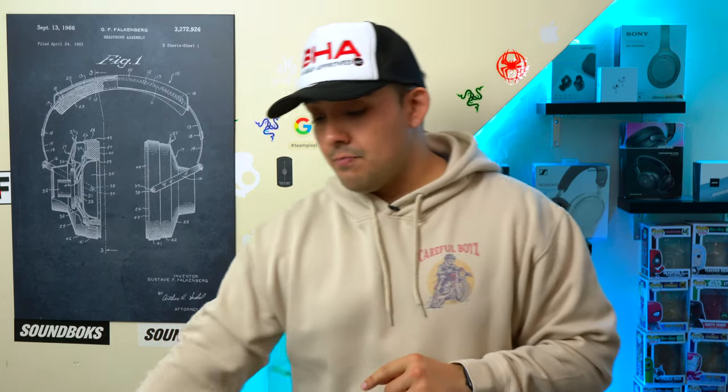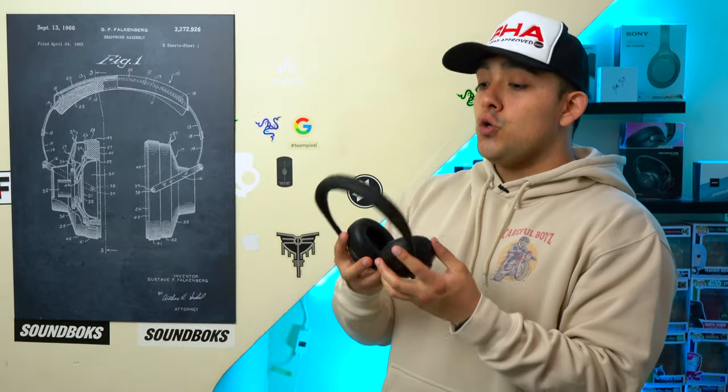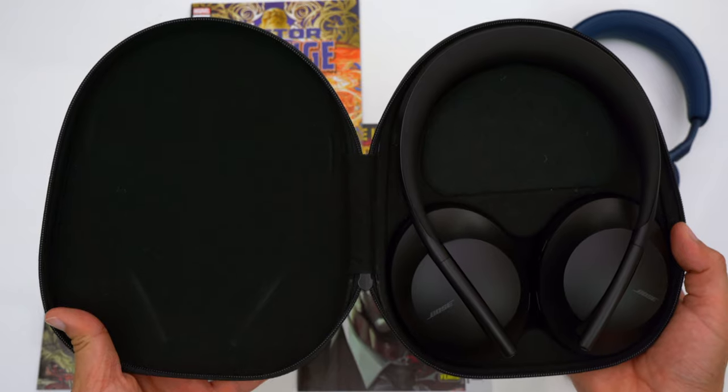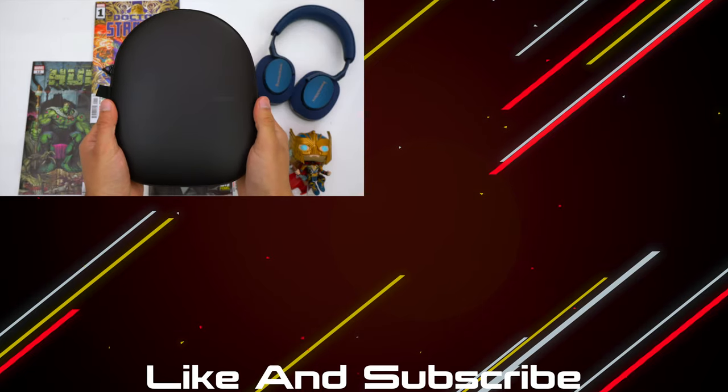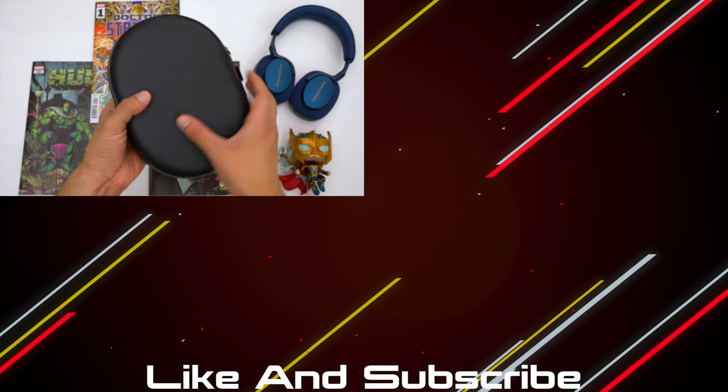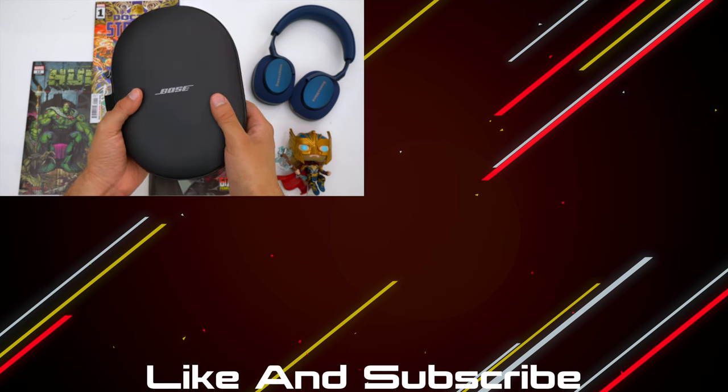And if you have the Bose NC 700's, going with any of Bose's newer headphones will give you a noticeable ANC performance improvement. You'll also get a smaller case than the one that comes with the Bose NC 700.